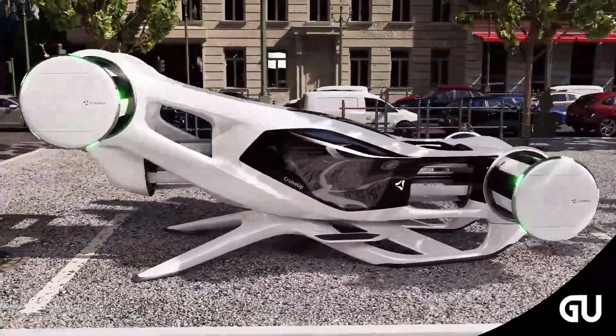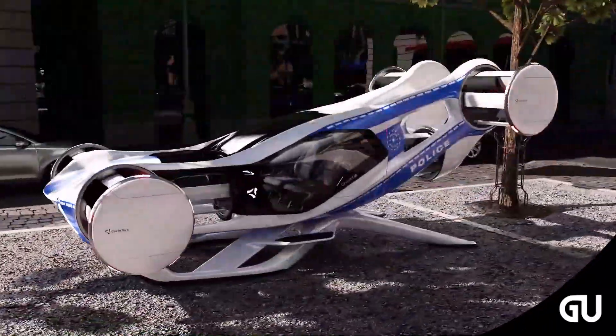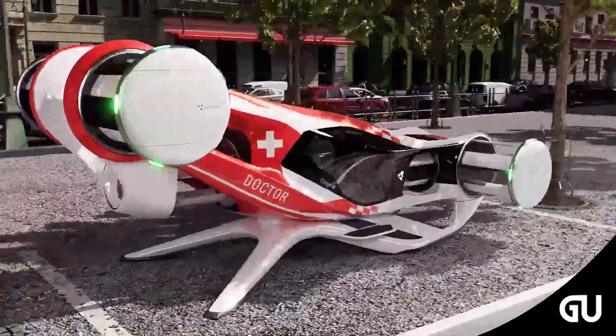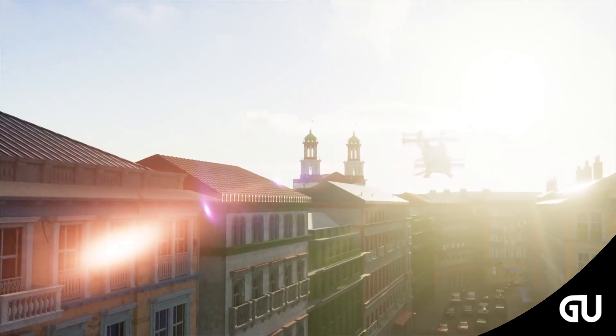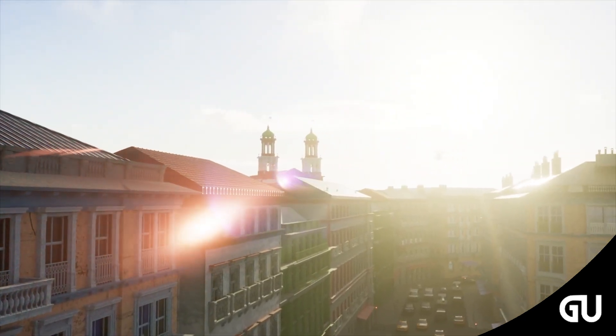According to one website, the company has at least six patents as of October 2023. The Cruise-Up is a two-passenger, all-electric or hybrid-electric VTOL concept design aircraft used for advanced air mobility.